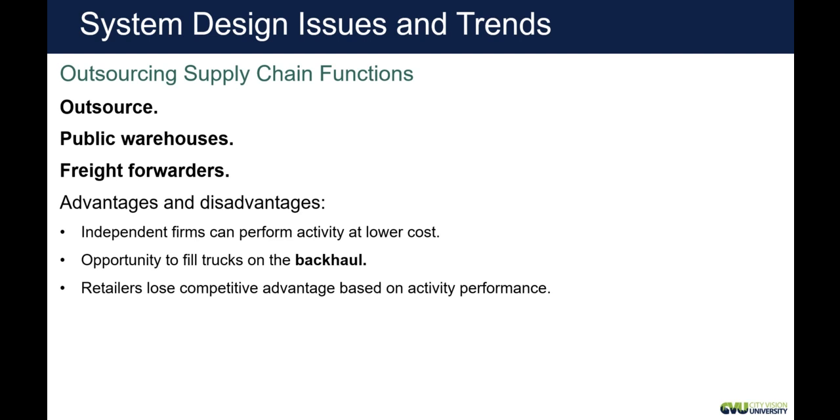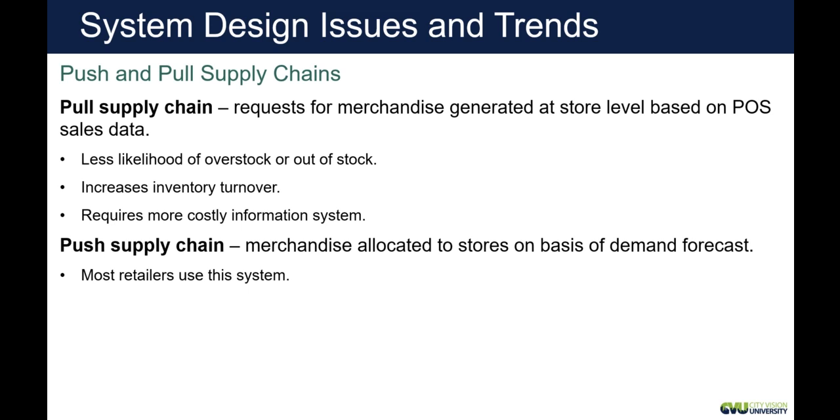When designing your supply chain, consider whether it will be push or pull. A pull supply chain means the store is ordering product based on what it needs. This helps reduce overstocks and out-of-stocks, and helps increase inventory turnover, because the technology tracks how many units you're selling per day, how much your shelf can hold, and when you should order. All of this is done electronically at the store level.